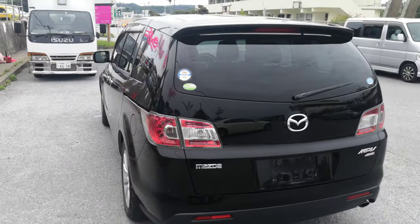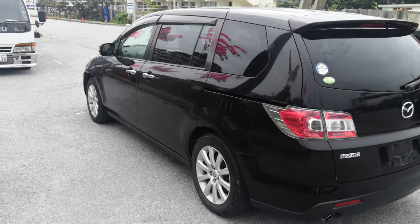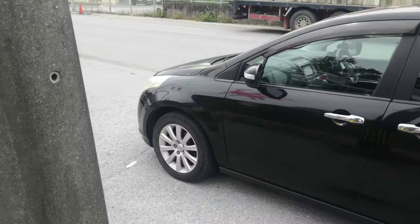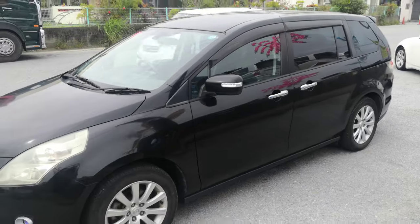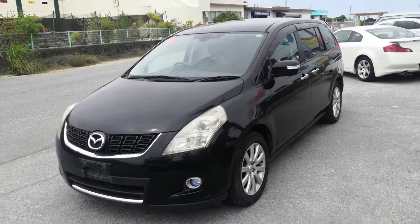This Mazda MPV is an eight-passenger vehicle in the 300 series category, so the larger category. Road tax per year is gonna be 19,000 yen, which is about $175 right now with the current exchange rate. Road tax is due every April-May timeframe, so we'll take care of it for you this year and then it's up to you on the next.